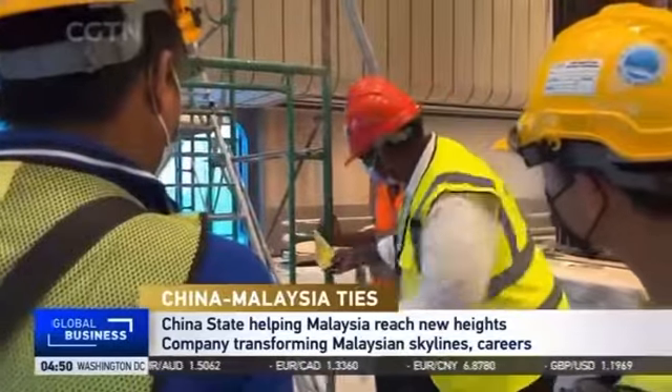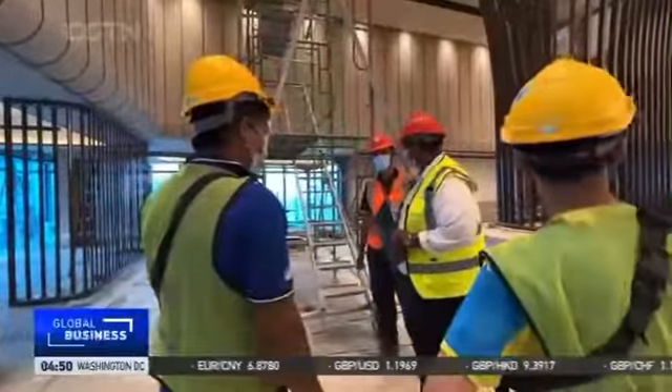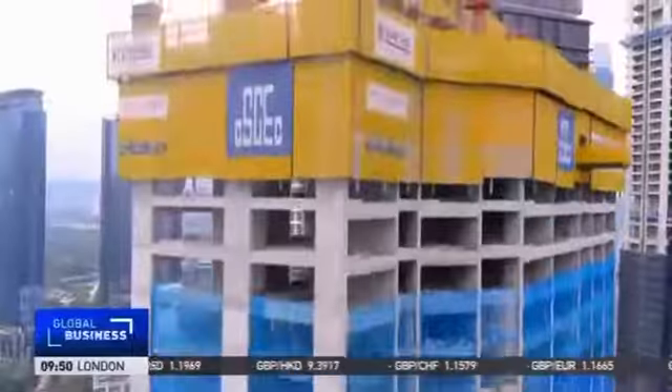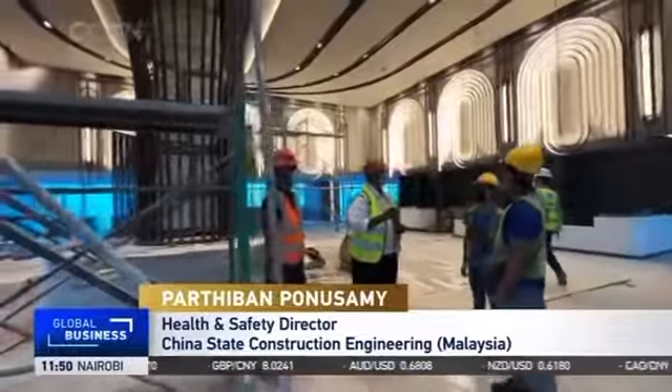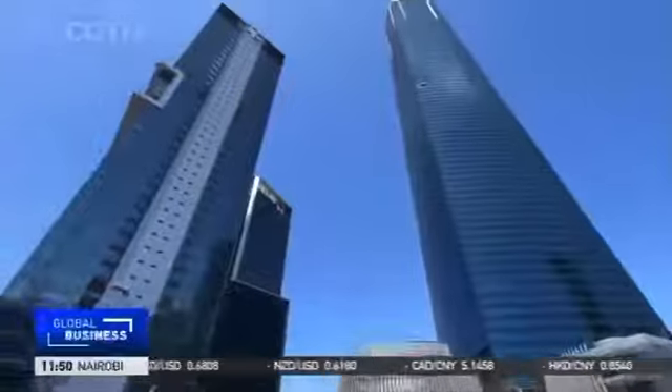Malaysian Partiban Ponusami is helping ensure that China State's buildings are not only erected quickly, but safely too. When he started his career 20 years ago, he was just a safety officer. After getting the chance to work with China State Construction, he was appointed as safety director for Malaysia, learning a great deal about super high-rise construction along the way.